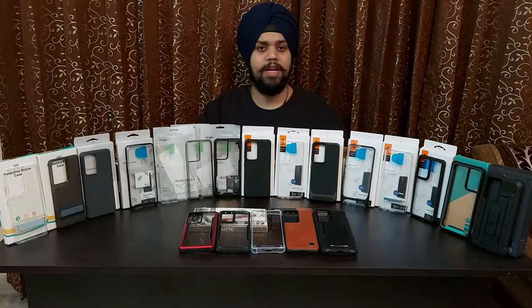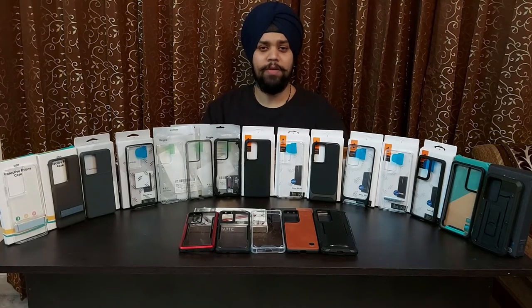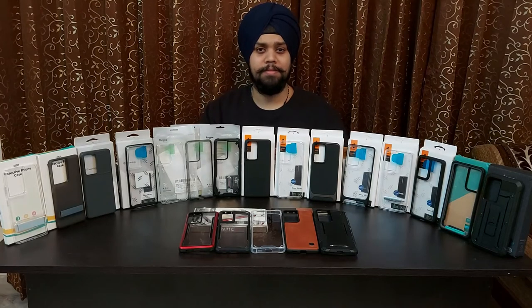Hi everyone, my name is Harjot and welcome to For the Love of Gadgets. I'm sure you know the importance of a cover, and specifically when it's a glass-backed phone. On top of that, if it's the S21 Ultra, it becomes critical that you choose the right cover because I'm sure you would not like to go to a service center and spend thousands in repair. Would you? I'm sure you would not.